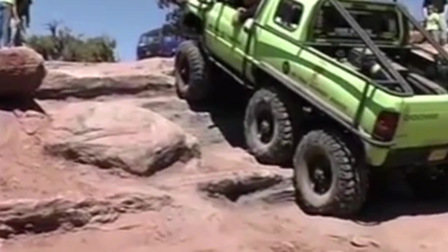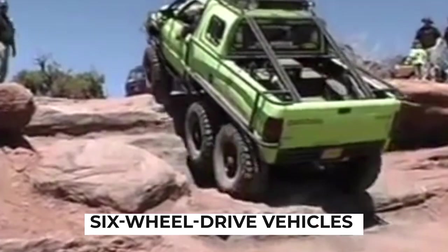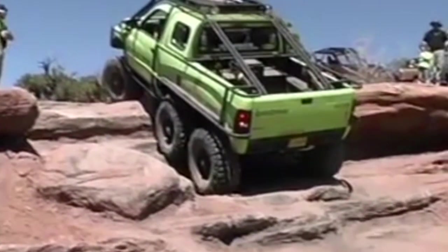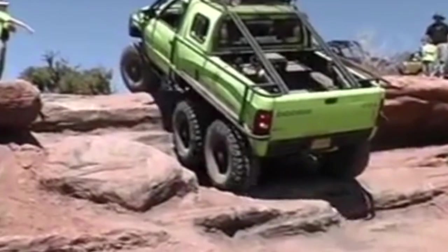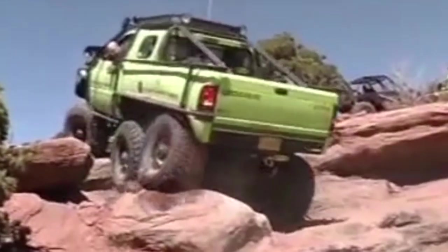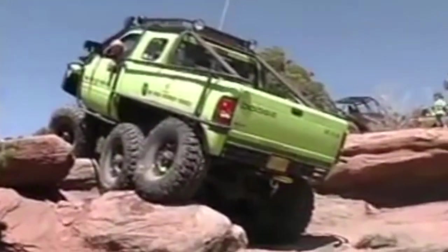The Dodge T-Rex also showcased the potential of six-wheel drive configurations in pickup trucks. While six-wheel drive vehicles were not a new concept, the T-Rex brought it into the mainstream automotive conversation. Its innovative design challenged traditional notions of what a pickup truck could be, paving the way for future experimentation and innovation in the industry.